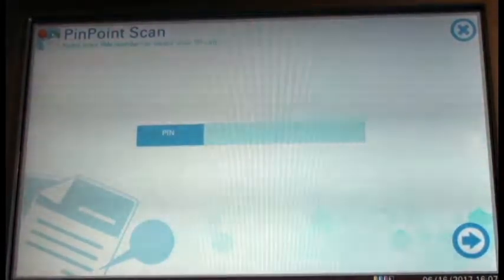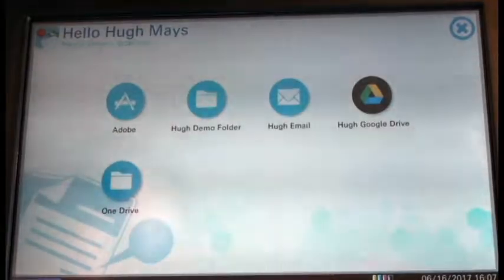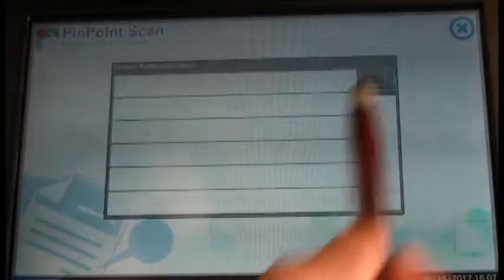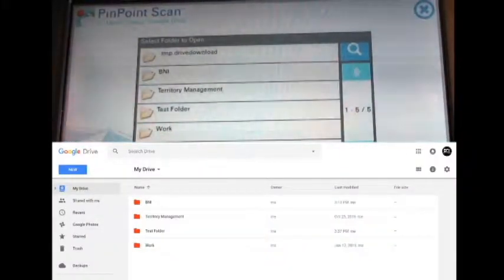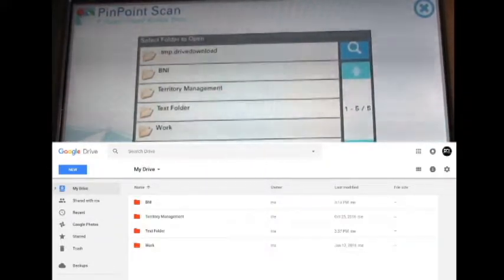Then we'll enter the pin code that we created from our computer. Now we're going to select our Google Drive icon. And as you can see, the folders displayed on the copier screen mirror the folders that are in my Google Drive account on my computer shown below.